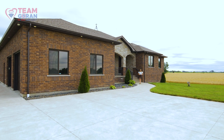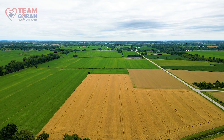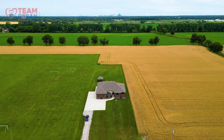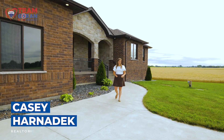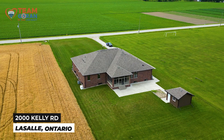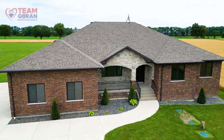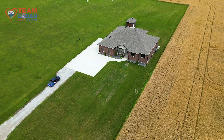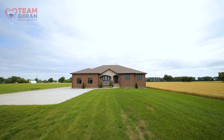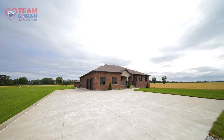Have you been looking for a large, maybe newer family home? You needed more land and the perfect location — this house is for you. Hi, I'm Casey Harnedek with Team Goran RE/MAX Cure Realty, and welcome to 2000 Kelly Road in prestigious LaSalle. This gorgeous brick roof ranch is approximately 3,200 square feet. It was custom built and has high-end finishes. It was made for entertaining, and there are so many features I simply cannot list them all.